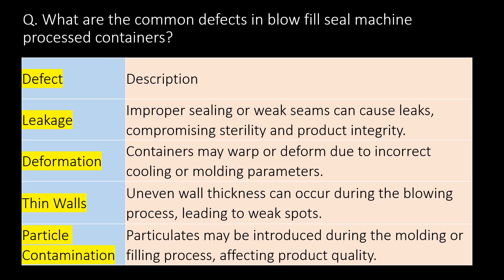What are the common defects in blow-fill-seal machine processed containers? Leakage: Improper sealing or weak seams can cause leaks, compromising sterility and product integrity. Deformation: Containers may warp or deform due to incorrect cooling or molding parameters.